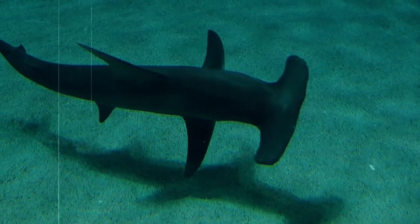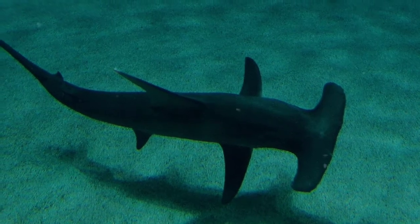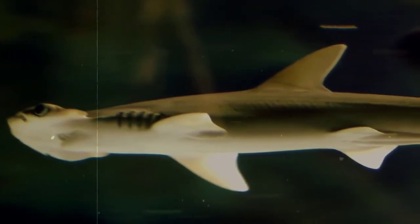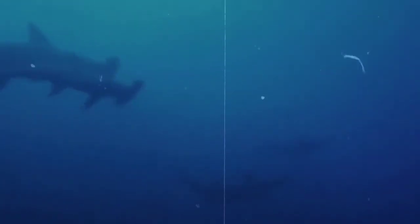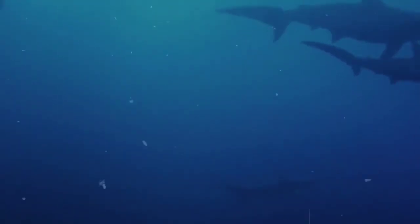Larger species of hammerhead, such as the great hammerhead, are more likely to eat smaller sharks than the smaller species. However, smaller hammerhead sharks do something pretty amazing to help combat this. A behavior rarely observed in any other shark species, hammerheads form schools of up to 500 individuals. It's still not entirely understood why this takes place, but something odd to note is that they tend to only school during the day. At night, the sharks will disperse and go off to hunt on their own.